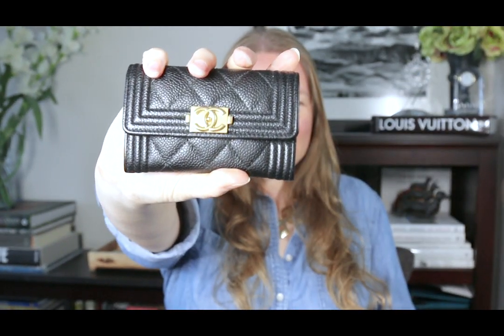Today I want to show you this Chanel Boy card case and do a review on it. This is a requested video. A couple people asked about how I was doing with this. I've had it for a month or so now, and people want to know what's going on with that. I'm going to tell you everything I can think of about it.